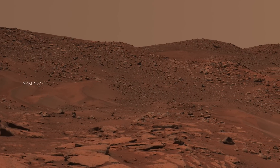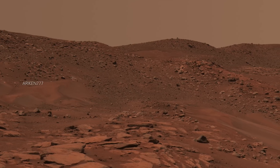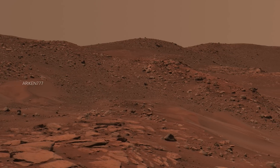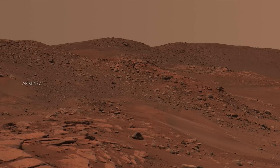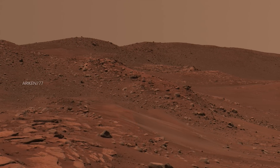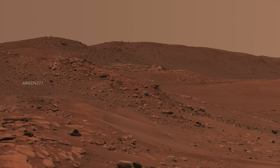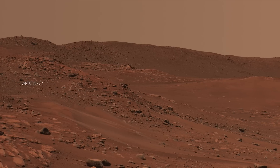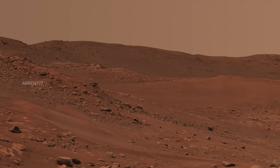This panorama shows the interior of a crater which is about 0.6 miles in diameter. Perseverance Rover was parked at the west side of the crater's rim on a light-toned rocky outcrop when it took this image. The view here is looking across the crater towards the distant east-northeast wall of the much larger Jezero crater at the center of the image, some 25 miles away.